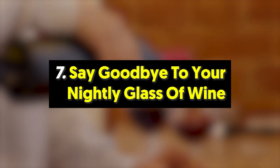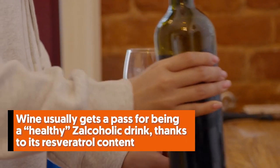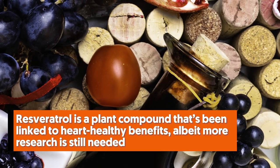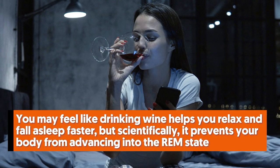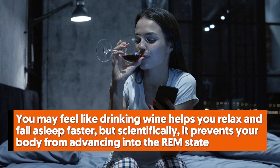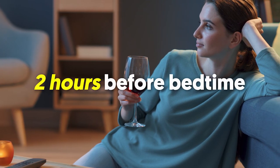Number seven: say goodbye to your nightly glass of wine. Wine usually gets a pass for being a healthy alcoholic drink thanks to its resveratrol content, a plant compound linked to heart-healthy benefits, though more research is still needed. But that one glass of wine is still a high-sugar beverage, and drinking too much will only disrupt your sleep. While wine may help you feel relaxed and fall asleep faster, scientifically it prevents your body from advancing into REM sleep, where truly restful sleep and dreaming happen. If you insist, have your nightcap earlier — about two hours before bedtime.